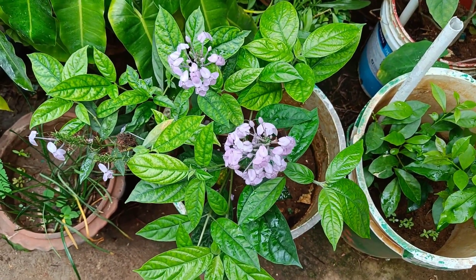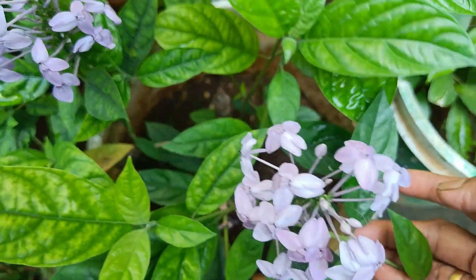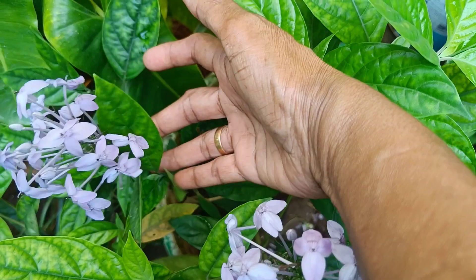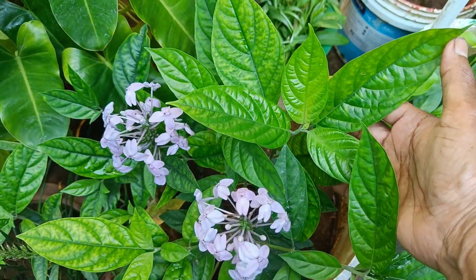I have been here for 9 months since this year. The first bloom is the first bloom. You can see it in the lavender color. The leaves are very green.